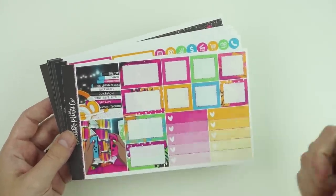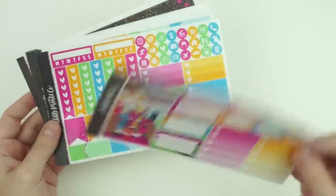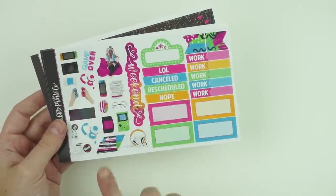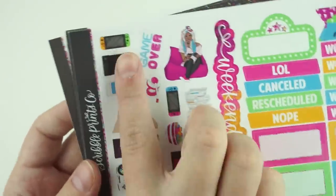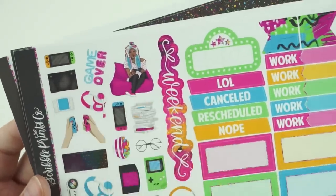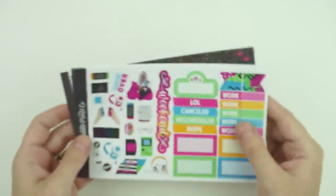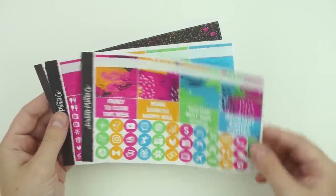You have your extra full boxes — some more games, a headset, and then a girl holding the little Switch with her nails looking cute and a mushroom from Mario. Then you have all your boxes, the functional page, the half boxes page, tons of deco — I love the Game Over sign — and there's that girl again with her hair changed. I love the colors, this is so fun.